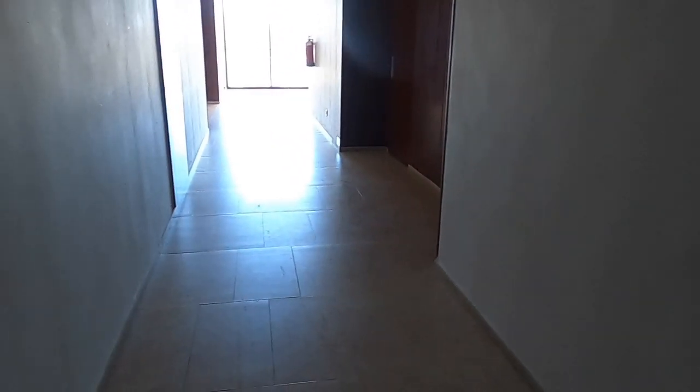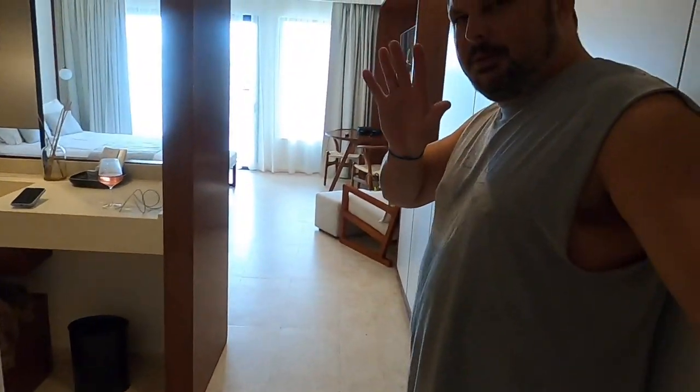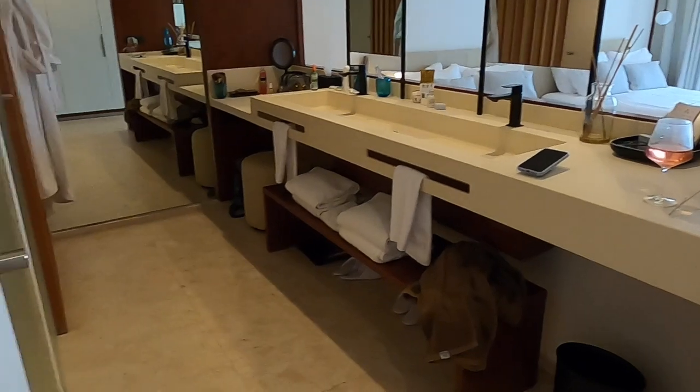We are in building number three, which is going to be the closest to all the restaurants. We're on the third floor in the deluxe garden view.